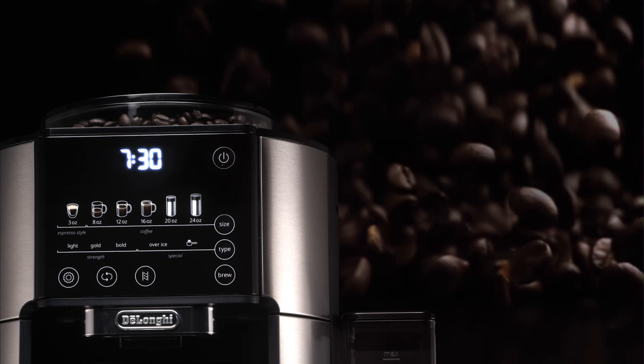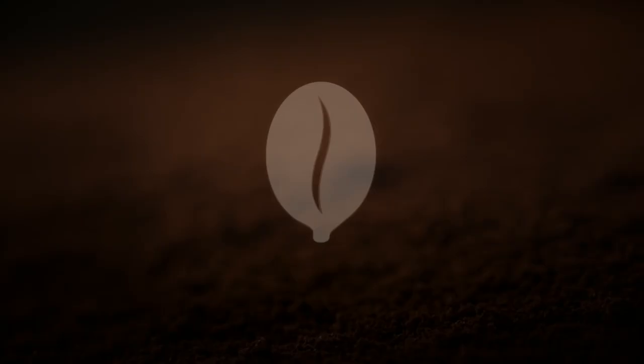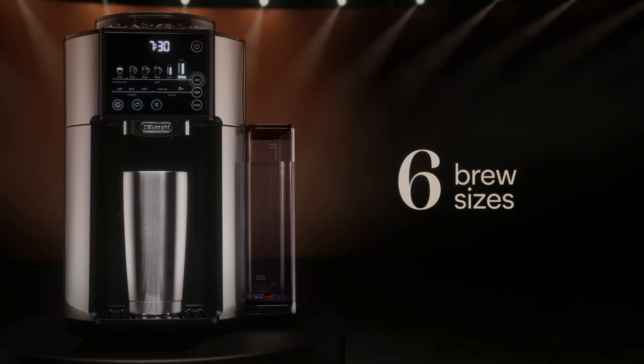The conical burr grinder creates a precise grind. Then, bean extract technology doses and brews to perfection. Personalized to your taste with six brew sizes and five styles like light, bold, and over ice.